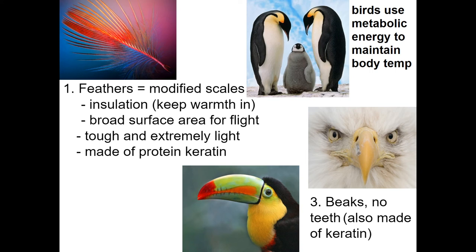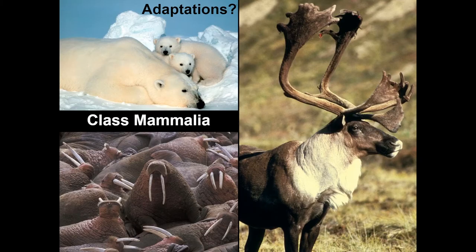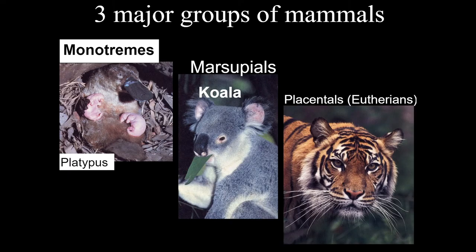Combined with an incredible respiratory system, birds have really excelled at life on land. Our last group you are probably most familiar with: mammals. Class Mammalia is the class of organisms that you belong to. We can divide this class into three primary groups: monotremes, marsupials, and placentals.